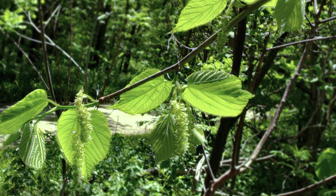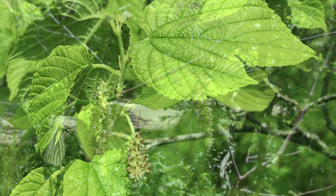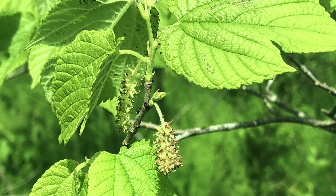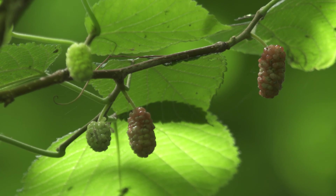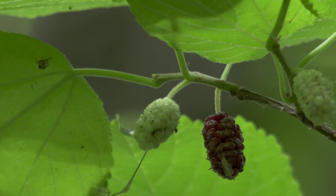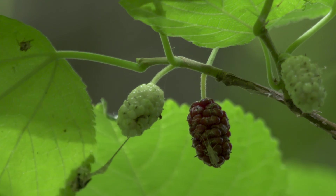The red mulberry flowers in early to mid-May. It has long pendulous catkins with multiple small, greenish to yellowish flowers. The fruit that develops is also quite long and pendulous, red to deep red in color, and matures sometime in early to mid-July.